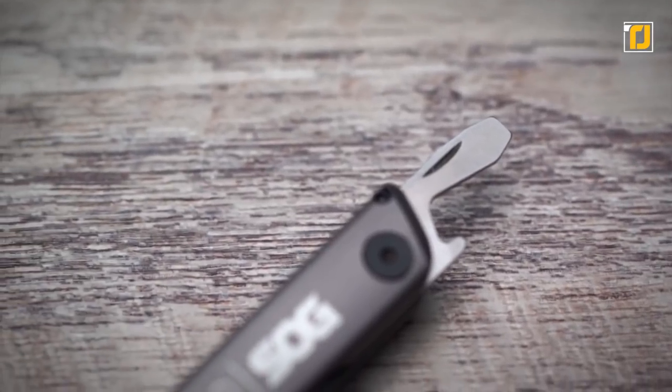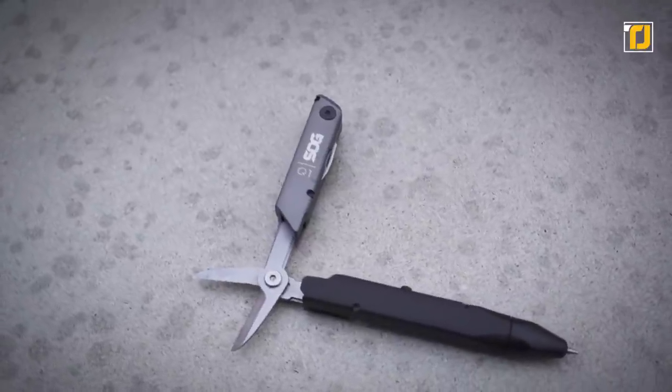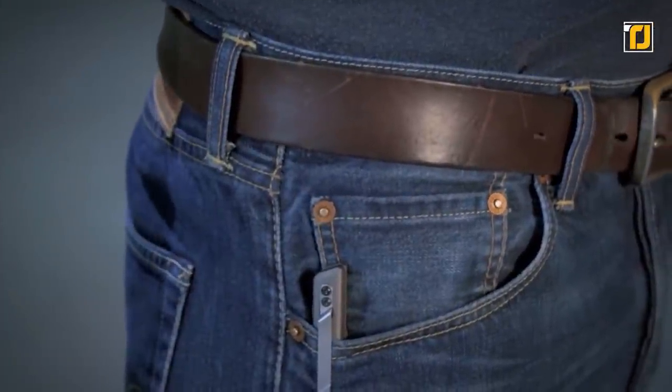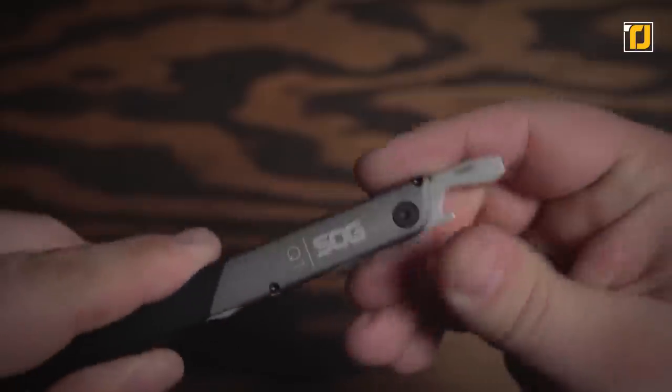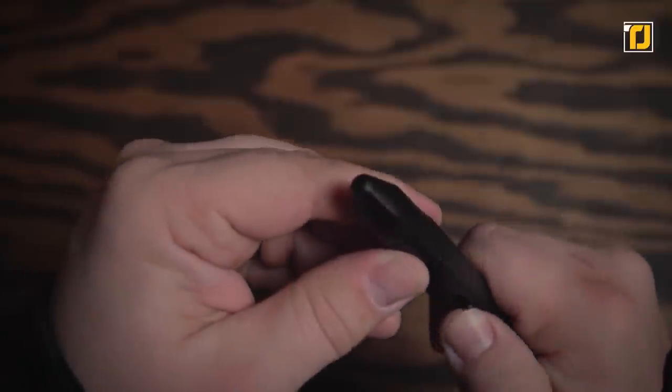The utility tool features a pen that accepts replaceable cartridges, folding scissors, a bottle opener, and a medium-sized screwdriver. Just like a regular pen, it includes a replaceable pressurized ballpoint pen ink cartridge that writes upside down even in extreme conditions and can easily be refilled.